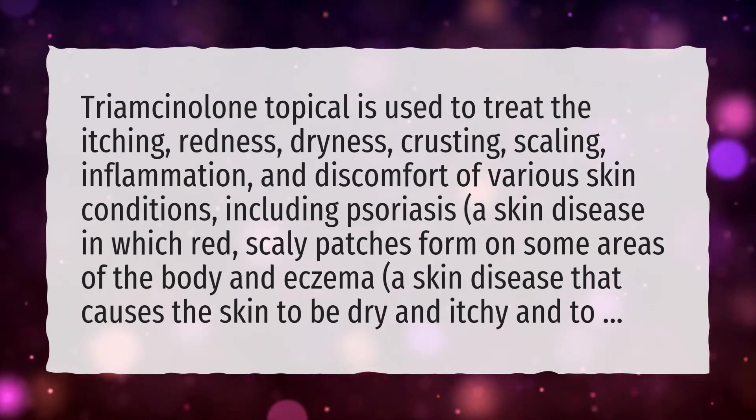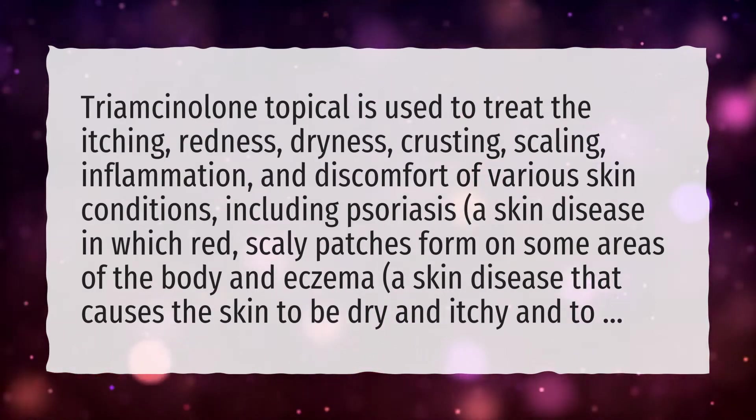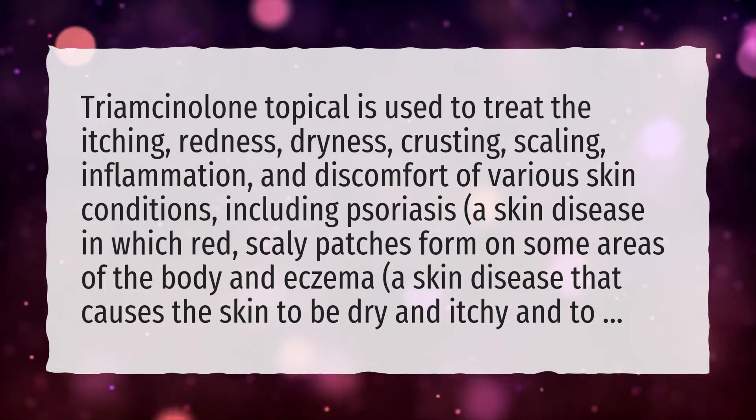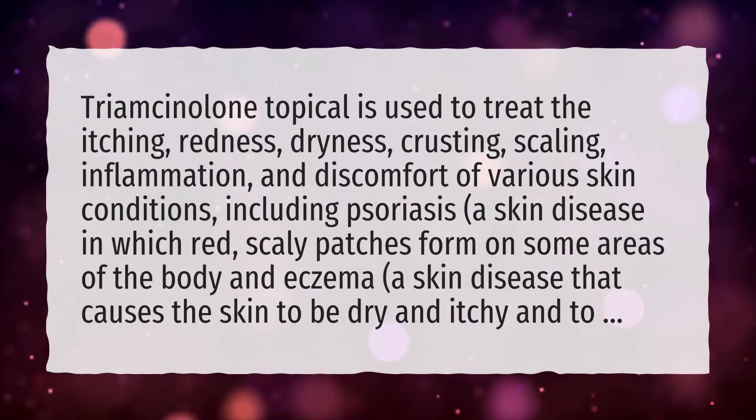These conditions include psoriasis, a skin disease in which red, scaly patches form on some areas of the body, and eczema, a skin disease that causes the skin to be dry and itchy.